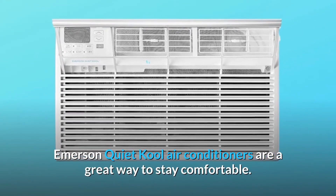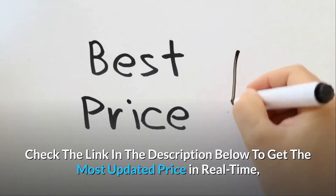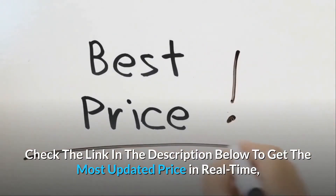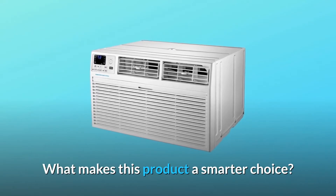Emerson Quiet Cool Air Conditioners are a great way to stay comfortable. Check the link in the description below to get the most updated price in real-time — you never know when these things might go on sale. What makes this product a smarter choice?